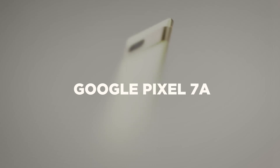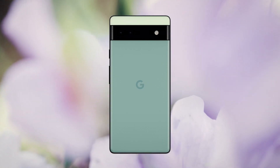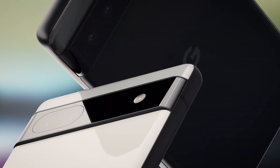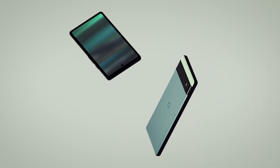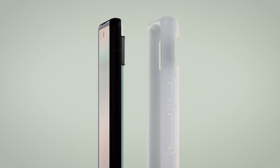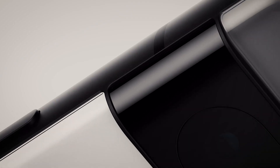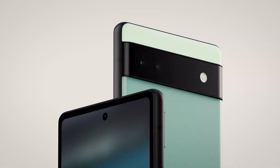The Google Pixel 7a. The Google Pixel 6a was one of the best low-cost Android phones of 2022, thanks to its powerful hardware, great cameras, and high-quality build. If you wanted a cheap phone that could compete with flagships, you couldn't go wrong with Google's latest phone, especially now that it's been out for a while and you can get it for a lot less.